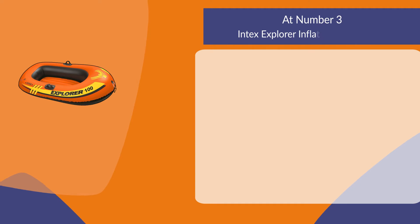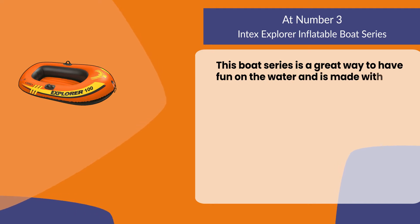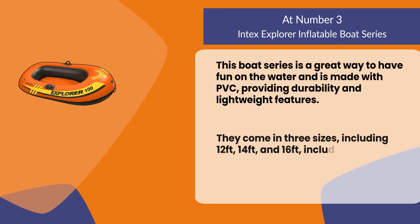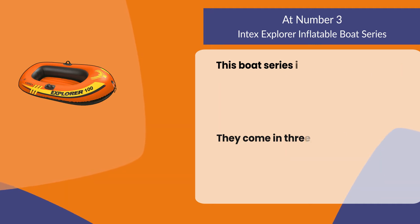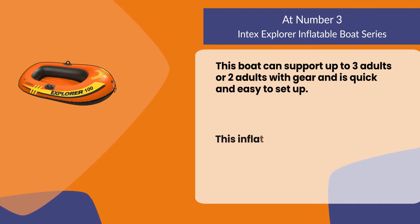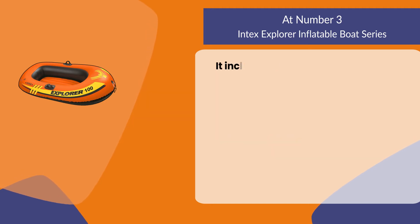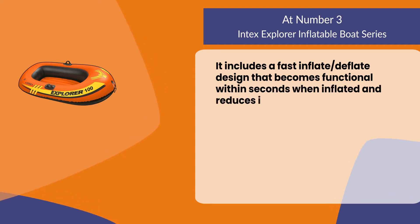At number three: the Intex Explorer inflatable boat series. This boat series is a great way to have fun on the water and is made with PVC, providing durability and lightweight features. They come in three sizes including 12 feet, 14 feet, and 16 feet, including oars for rowing or paddling around lakes or rivers. This boat can support up to three adults, or two adults with gear, and is quick and easy to set up. It includes a puncture repair kit and is available in different colors including blue, green, and yellow. It features a fast inflate/deflate design that becomes functional within seconds when inflated and reduces in size for easy carrying.